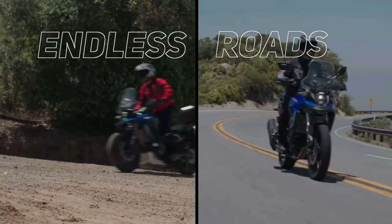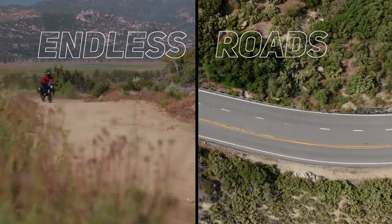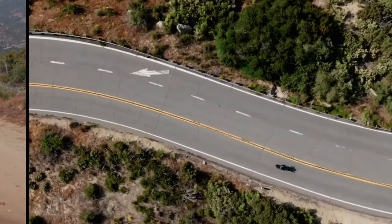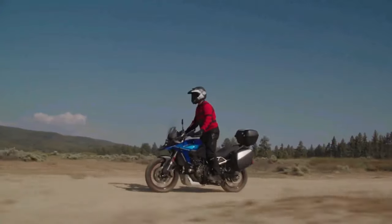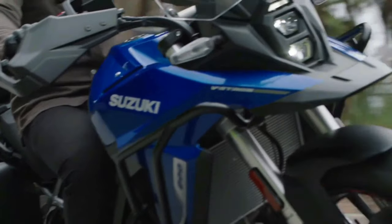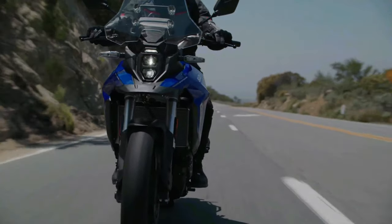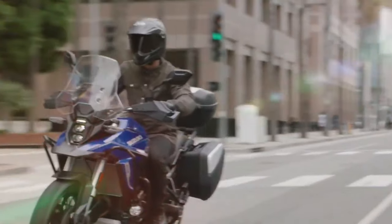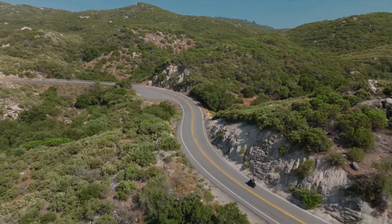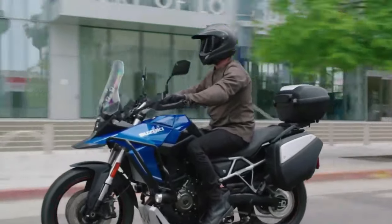In terms of hardware, the V-Strom 800DE Rally Edition comes with fully adjustable upside-down front forks and a rear mono shock adjustable for both preload and rebound. Braking duties are handled by 310mm dual discs at the front and a single 260mm disc at the rear, with dual-channel ABS. The bike rides on 21-inch front and 17-inch rear spoke rims shod with Bridgestone AX41 off-road ready tires.